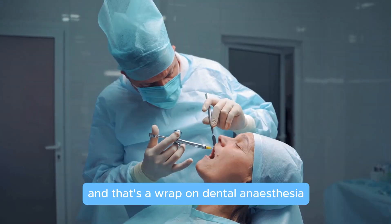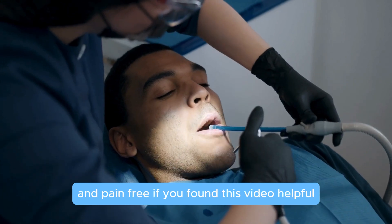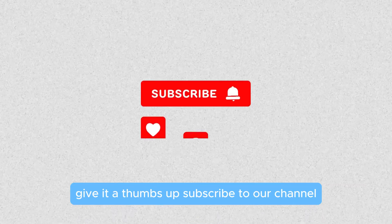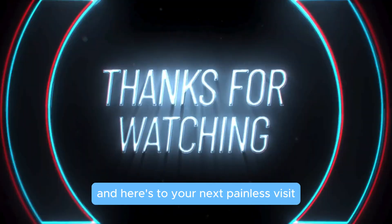And that's a wrap on dental anesthesia. Whether it's local, sedation, or general, now you know how your dentist keeps you comfy and pain-free. If you found this video helpful, give it a thumbs up, subscribe to our channel, and don't forget to hit that notification bell for more dental tips and tricks. Thanks for watching, and here's to your next painless visit. See you in the next video.